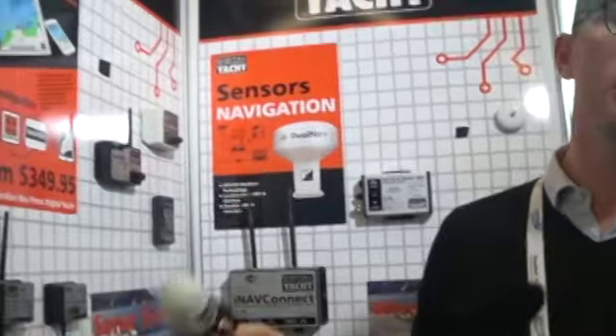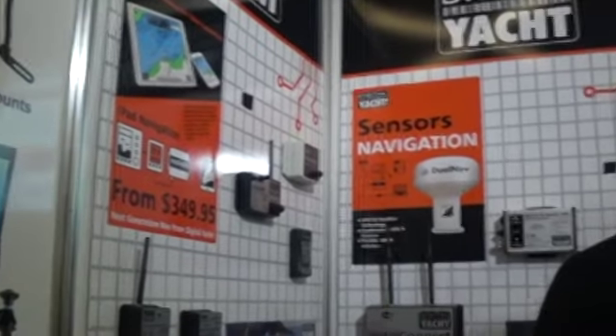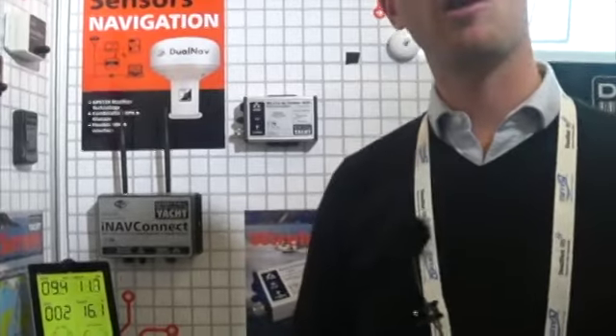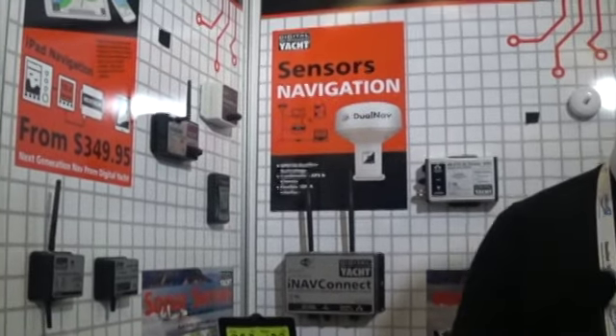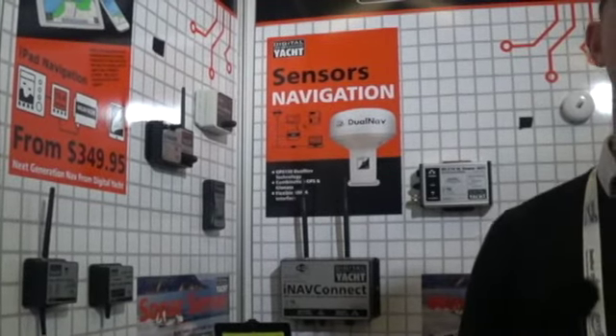I'm Nicolas Guerin, working at Digital Yacht. We are a British electronics manufacturer. Today for this presentation I'm going to explain how to receive GPS, compass, and data from the Tactics wind sensor — all straight on PCs, smartphones and tablets.